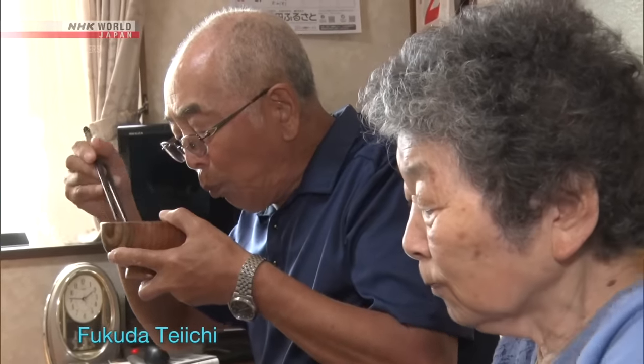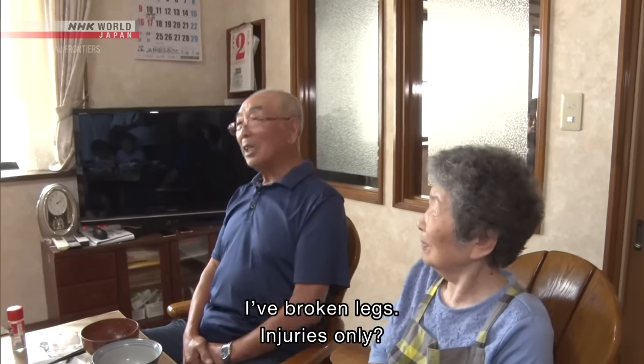Teichi, the oldest member of the family, says he has lived 88 years without any serious diseases.